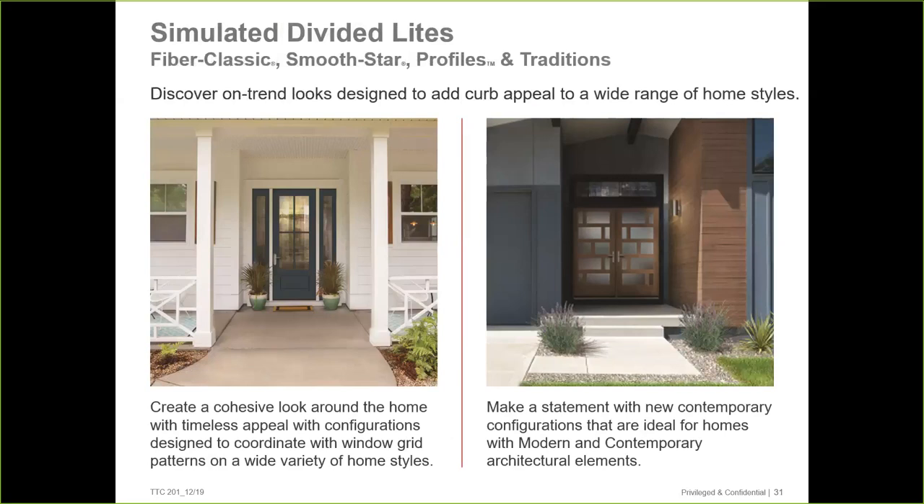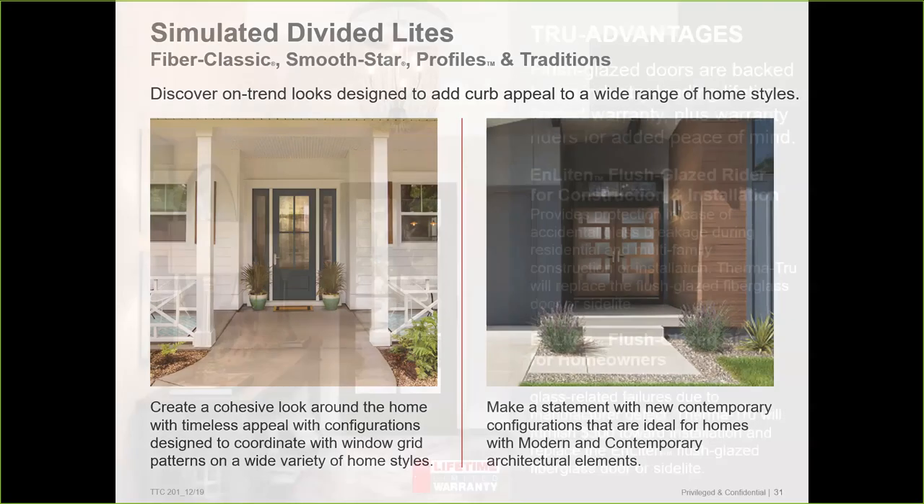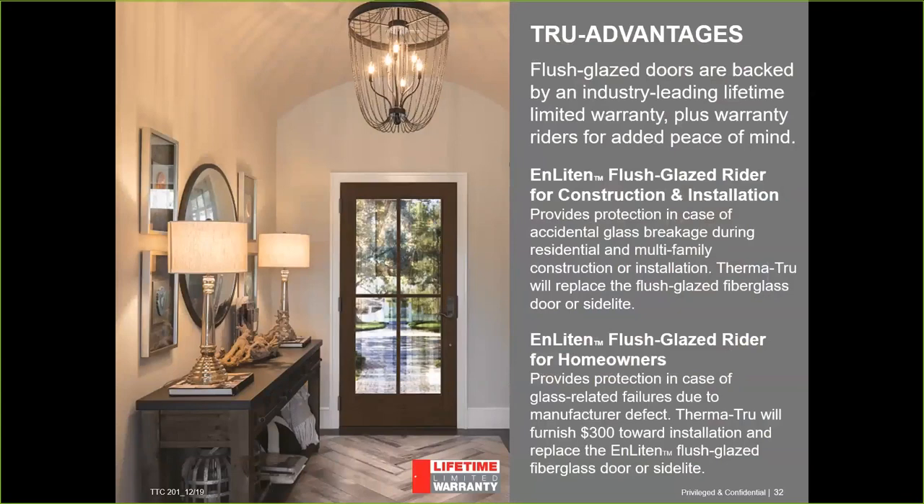Here are some beauty shots — a couple of new looks. Some of the more traditional designs Kate reviewed earlier — a nice large 3080 door with a four-light pattern, very much on trend with rectangular long lights going vertically. And the very contemporary look on the right utilizing a Fiber Classic flush glaze door with satin etched glass. ThermaTru has had a flush glaze option in their portfolio for over 20 years.